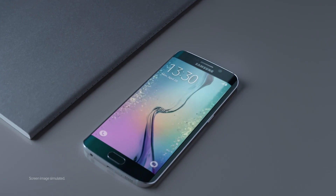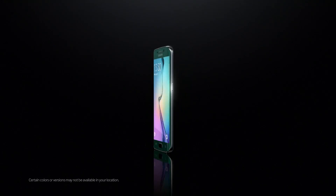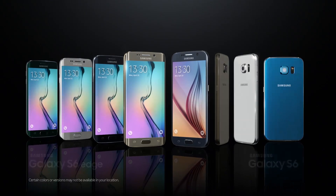With the S6 you get to experience the world's best performance. The smartphone of your dreams is now real. Samsung Galaxy S6. Next is now.